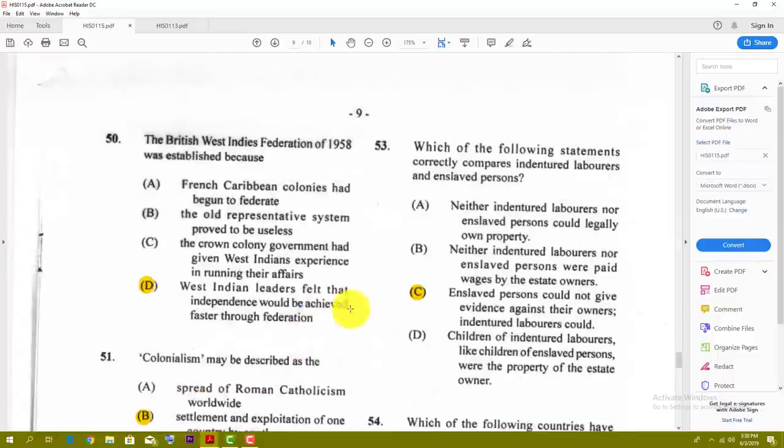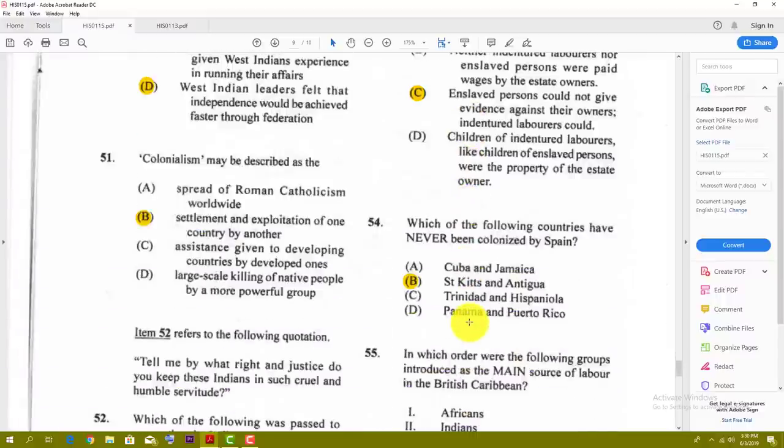Number fifty-three: which of the following statements correctly compares indentured laborers and enslaved persons? The best answer is C — enslaved persons could not give evidence against their owners, but indentured laborers could. Number fifty-four: which of the following countries have never been colonized by Spain? The best answer here is St. Kitts and Antigua — St. Kitts was French and English.